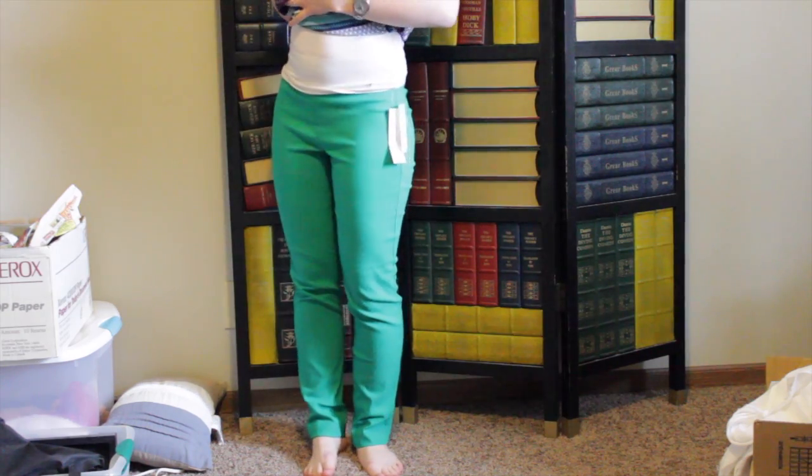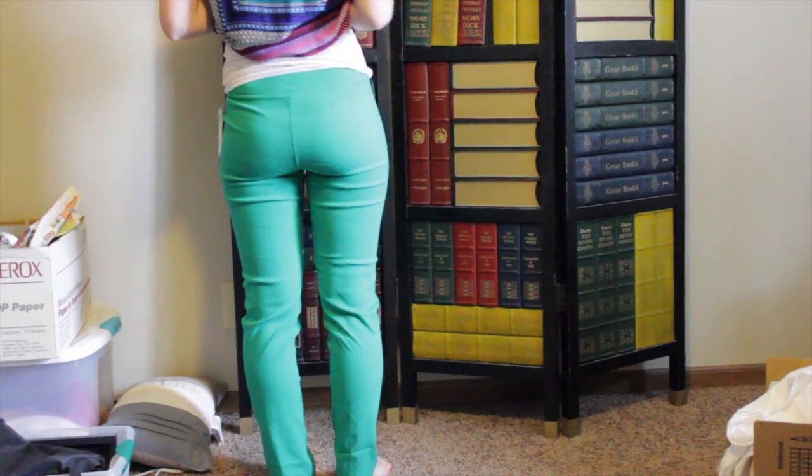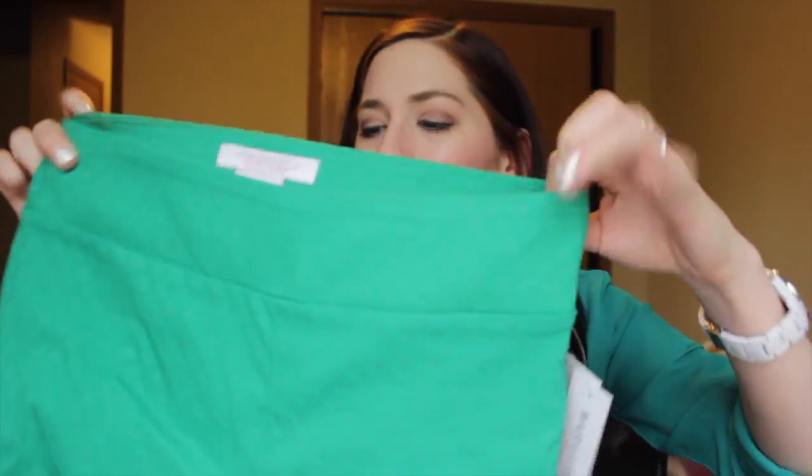One of my stylist requests was colored pants and colored jeans, so the next thing I got was the Margaret M textured crop straight leg pant in green. These actually fit me pretty well — there's an interesting texture, kind of like circles, almost snake print according to my fiancée. I liked these actually, but I don't know if I like them enough to pay $98. I feel like I could go to Forever 21 or American Eagle and find something similar way cheaper.